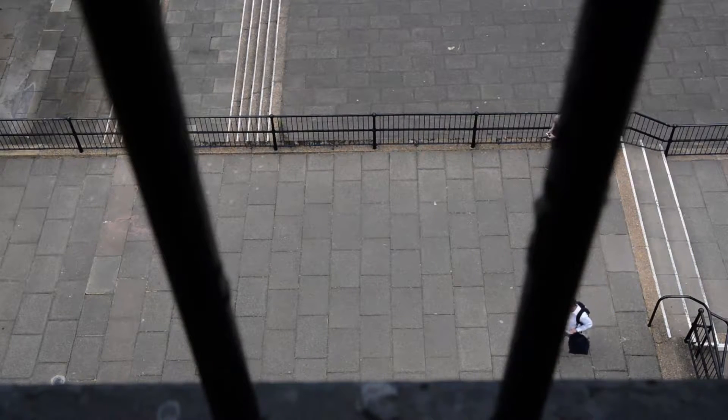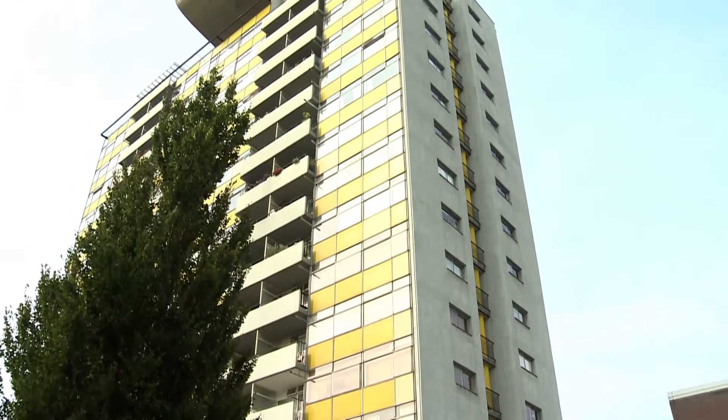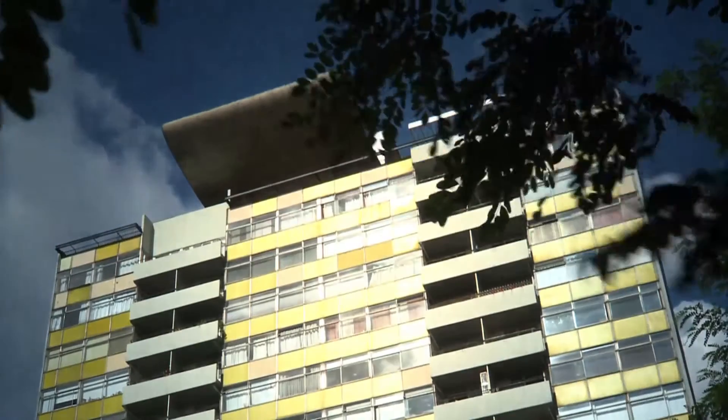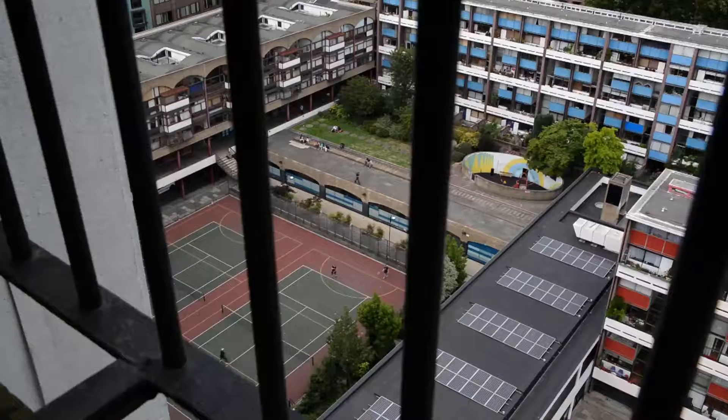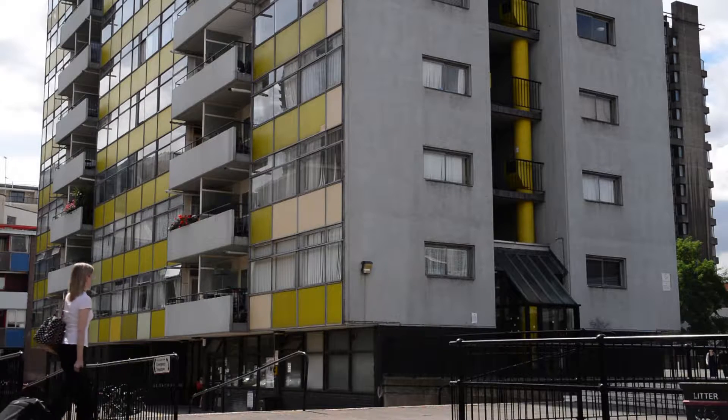Great Arthur House is a 16-storey building comprising a very elegantly designed fenestration system with a Le Corbusier top to the building. Our work is about really restoring the building to its former self.